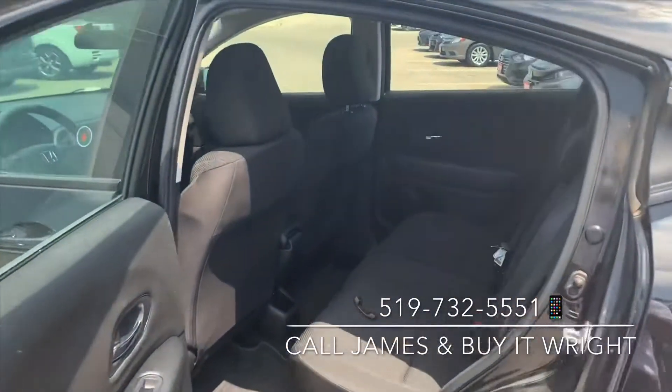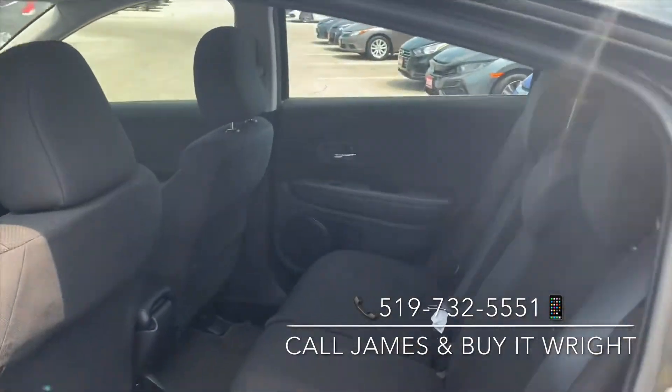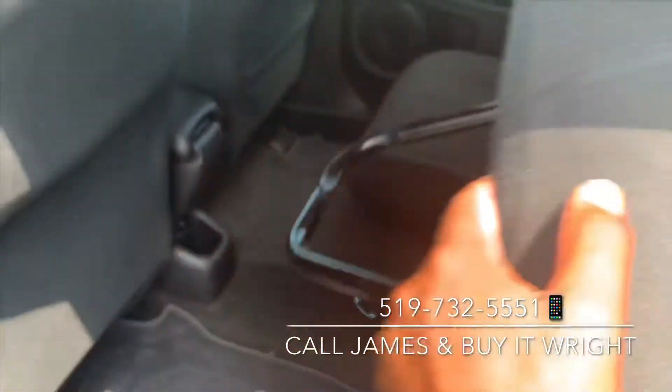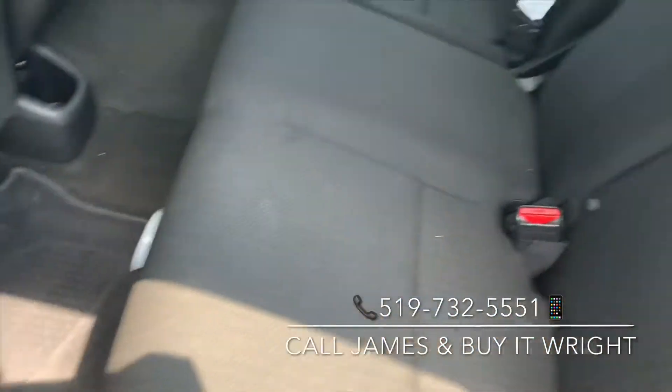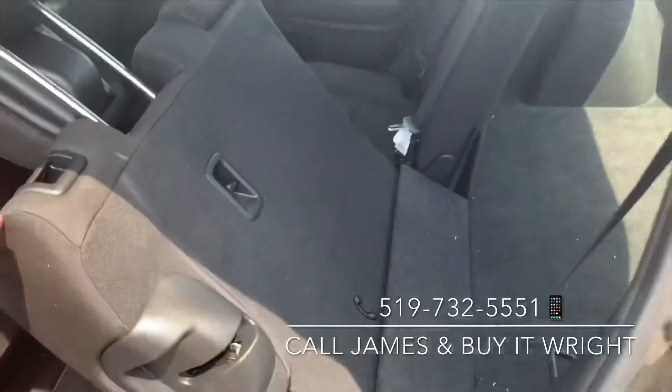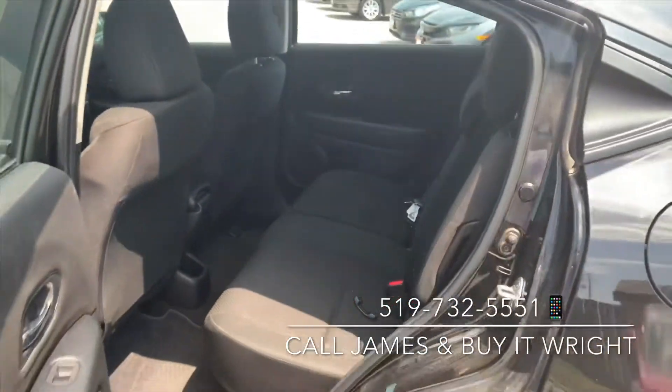In the back of the HR-V, you have lots of versatility. This does have lots of passenger space for when you have people in the back, but when you don't, you can also stand these seats up and lock them in place for lots of storage. They also fold down just like a regular SUV. You have a lot of options here to get the most out of your space in the HR-V.